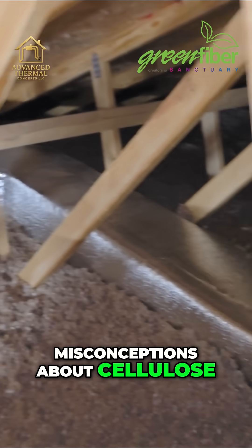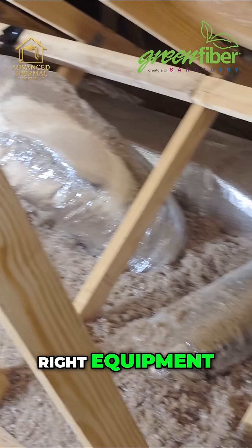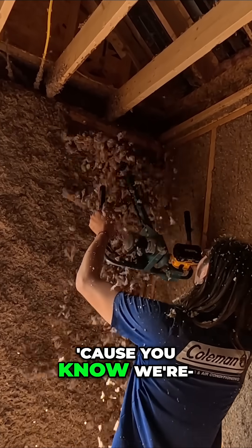And in a wall it doesn't settle because of the density. It's one of the misconceptions about cellulose — that, and just how dusty it is. But if you've got the right equipment, you don't have to worry about that stuff.